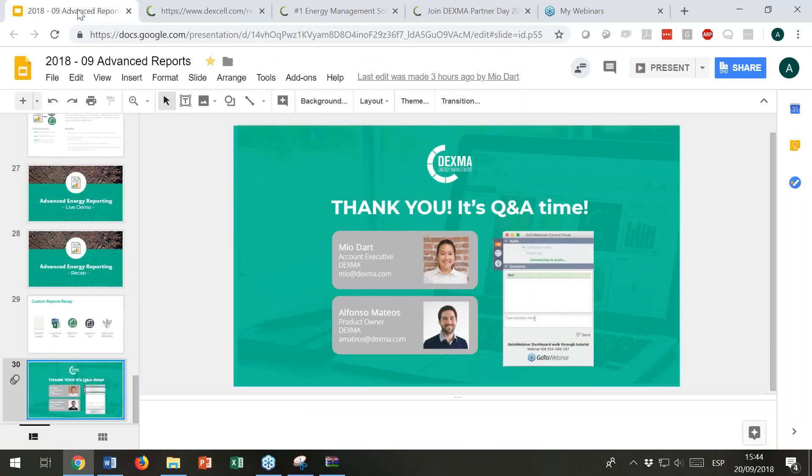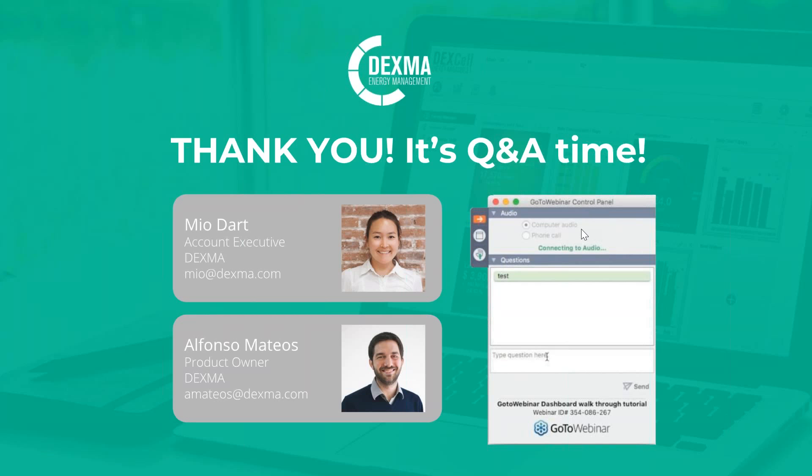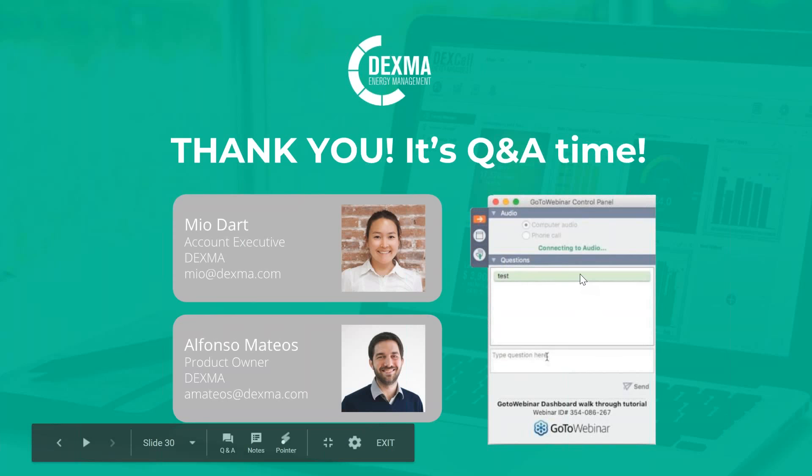We have some questions. One says: we've heard that you have an advanced analytics feature that's going to be released soon — will the custom reports feature interact with it? Yes, in fact we haven't shown this feature yet; it will be released at the Partners event. But all the graphs in advanced analytics will be able to be shared with custom reports as well.